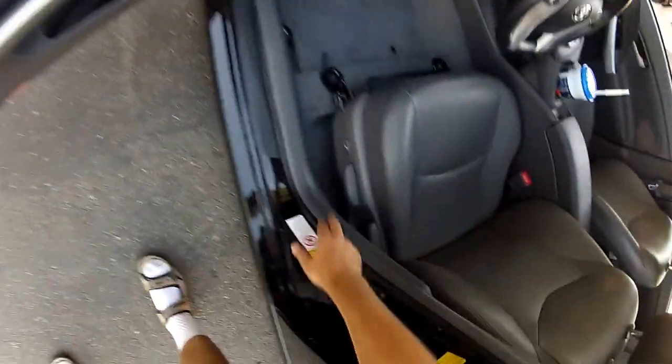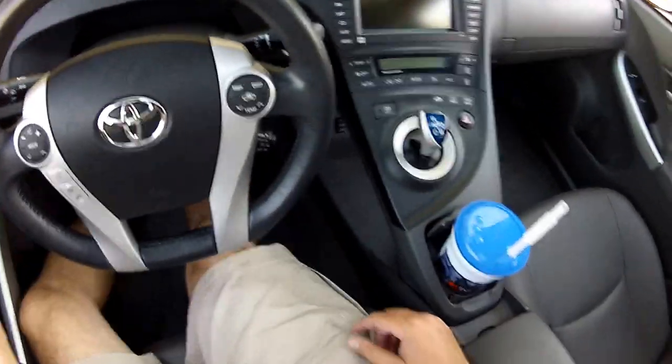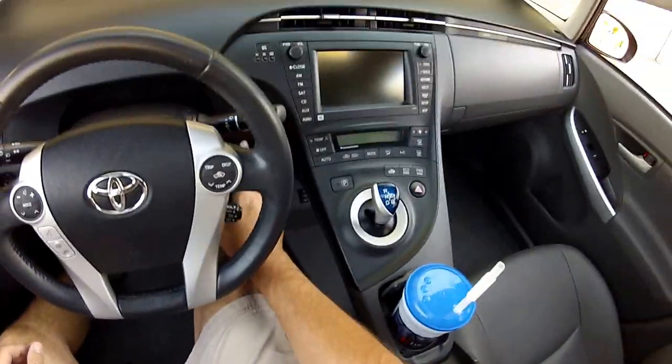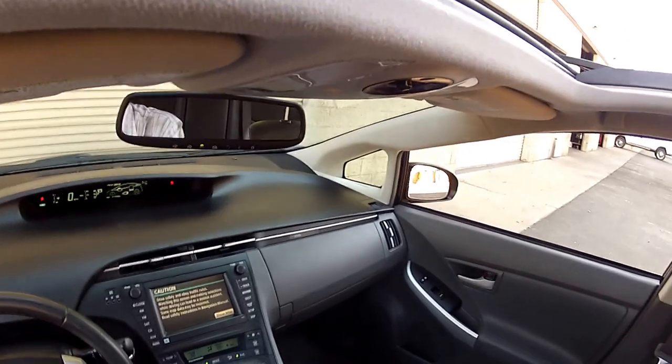Taking a look at the interior — the Prius 4 has this little power lumbar adjustment. Genuine leather interior, not soft-tex. Down at the bottom you've got seat warmers. Turn on the power — key's still in my pocket. And solar sunroof.